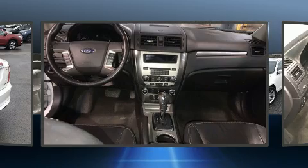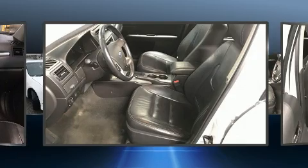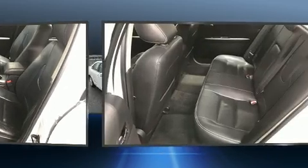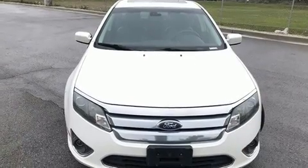A wealth of standard features means that you no longer have to sacrifice, like power windows, mirrors and seats, front and rear reading lights, heated seats, heated door mirrors, and a split folding rear seat.